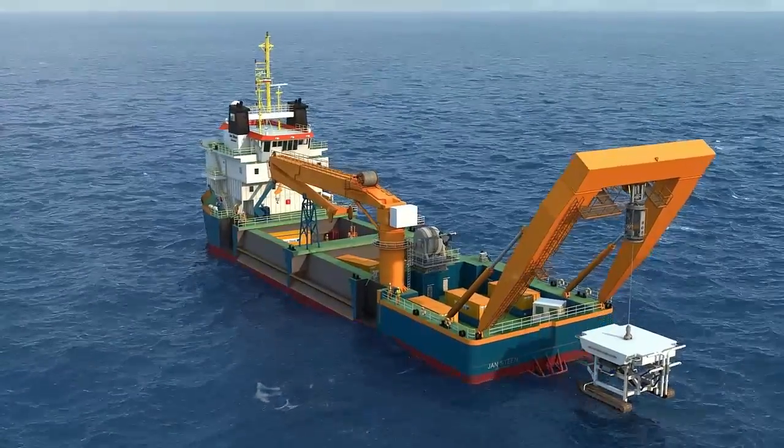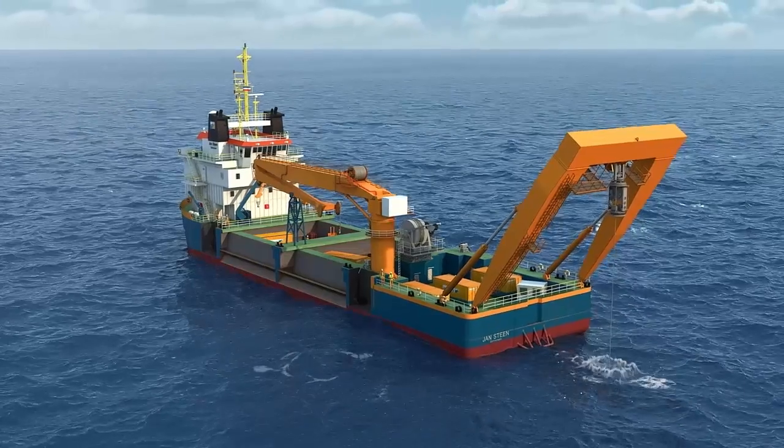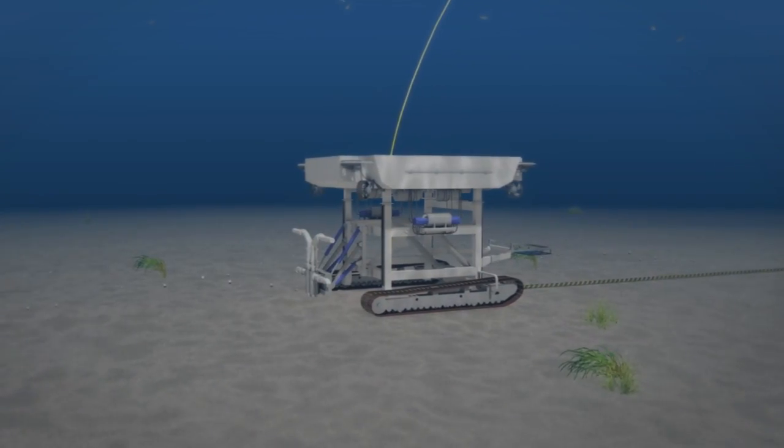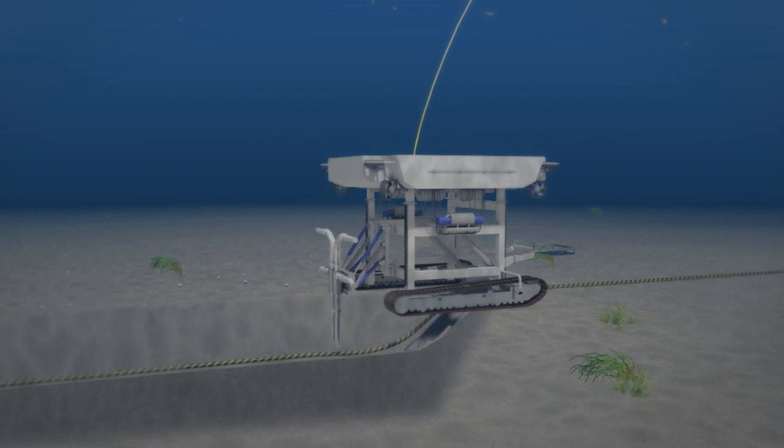Next, Van Oord's vessel Jan Steen will arrive to bury the cables using a remotely operated vehicle, or ROV. The ROV guides and trenches the cable to a depth of 1.5 meters.